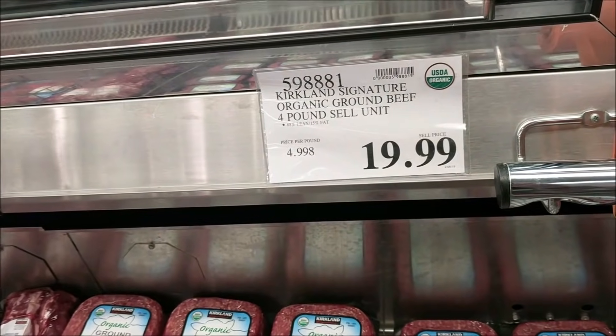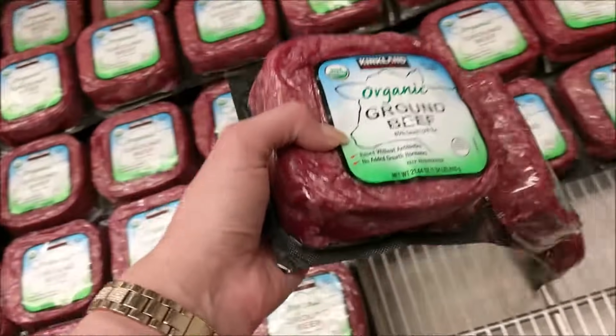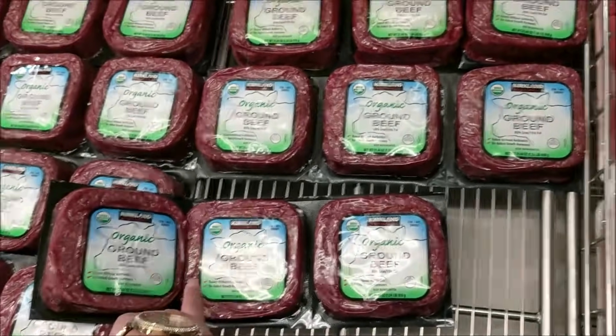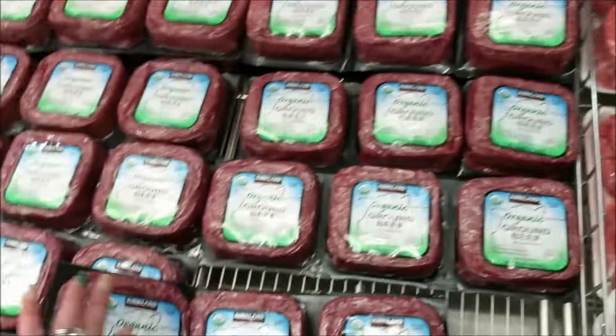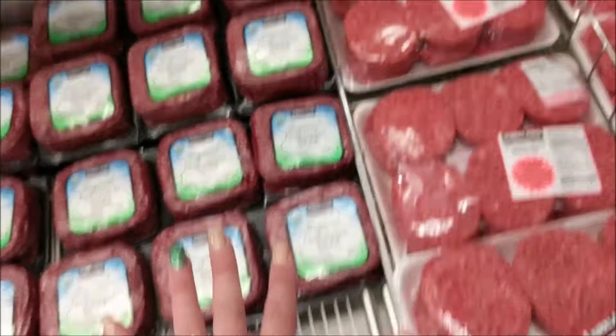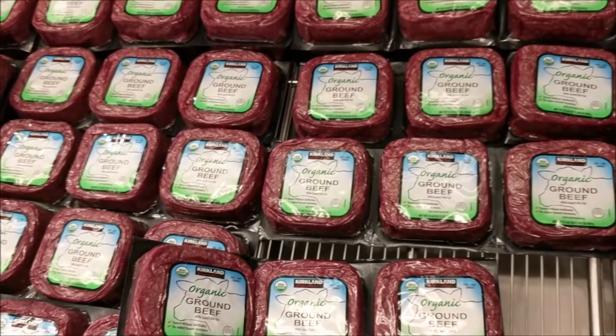I'm going to snag a pack of their organic ground beef — it's $5 a pound for $20. I actually may get a package of the patties for my hamburgers and a package of loose ground beef for my tacos. I'm debating between the two because these are only $3.69 a pound, and these are $5 per pound for the organic, raised without antibiotics.